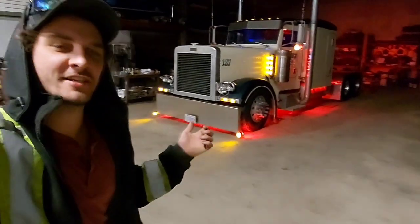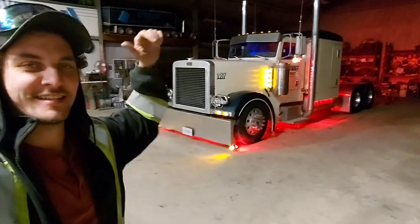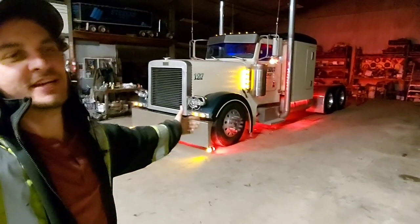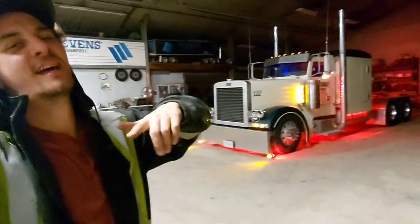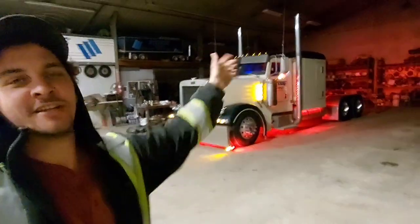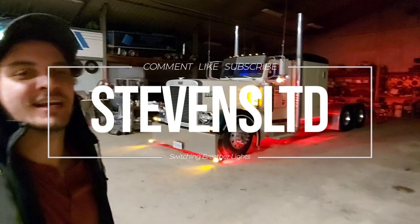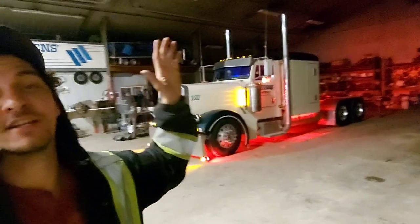I appreciate you guys watching. Thank you Terry, thank you Ben — you guys made this all come true and it is a work of art now. Let me know what you think of the truck, the lights, the video and my other videos. Make sure you're subscribed if you haven't, and always leave a like if you're watching. I truly appreciate it — share this with your friends if you're a big time trucker, or even if you're not. Hopefully my videos have been entertaining — I'm having fun making them and I will continue to. We will see you on the next one.